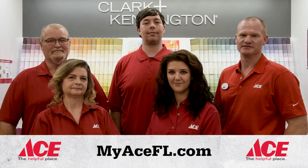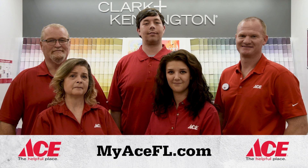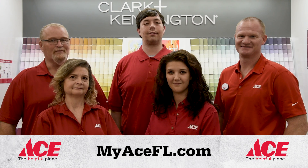We're your Central Florida Ace Hardware dealers, and we're here to help you. So come in and see us. Ace, the Helpful Place.